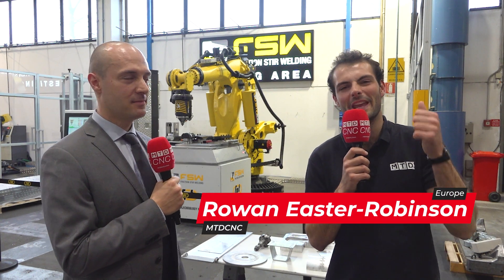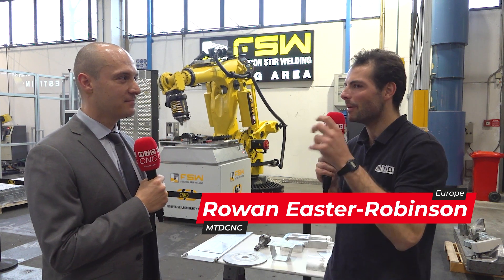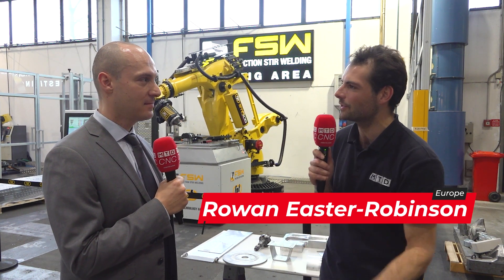We've come to the FPT factory to see some innovative technology here today. Now, Marco, it's all about friction stir welding today. What is friction stir welding?